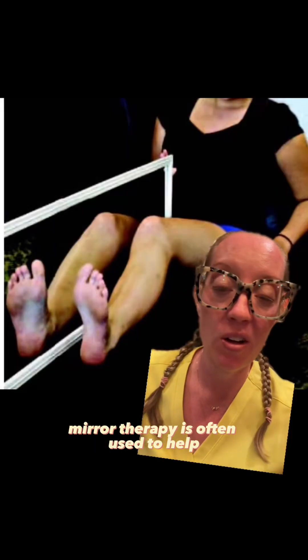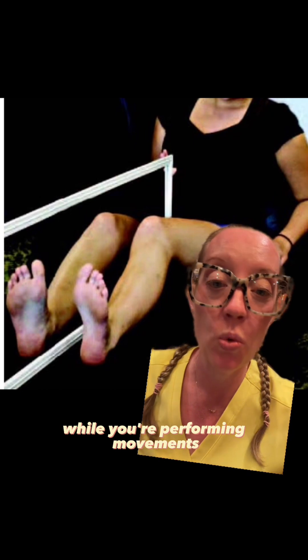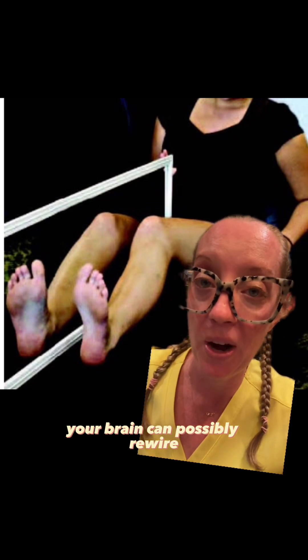Mirror therapy is often used to help trick your brain into thinking that the limb is present. You essentially put your good leg in the mirror and then look at the mirror while performing movements, and that tricks the brain into thinking that both legs are present. If you do this over a period of time, your brain can possibly rewire.